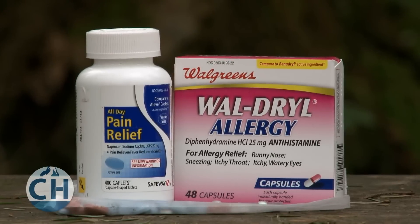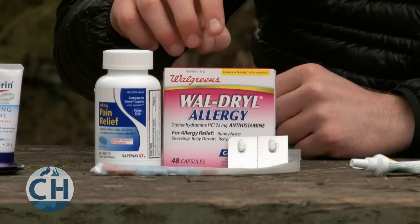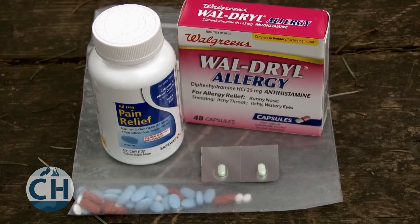In the pill section of your first aid kit, you're going to want to make sure to bring pain relievers, antihistamines for bad allergic reactions, and anti-diarrhea medication.